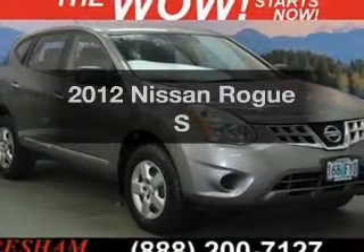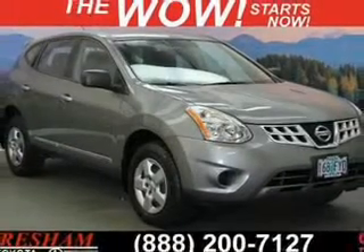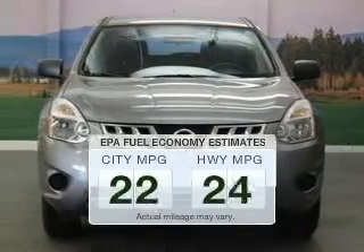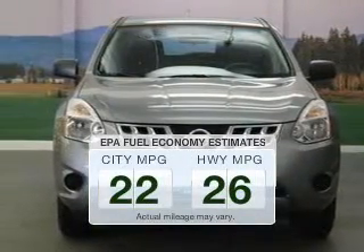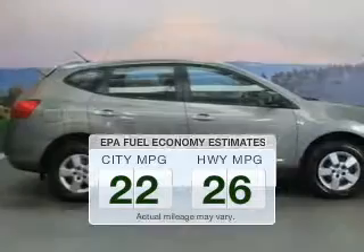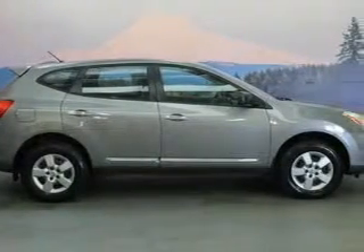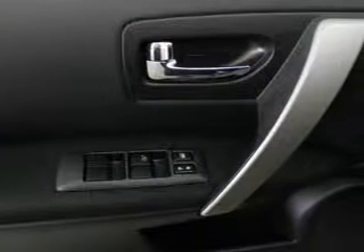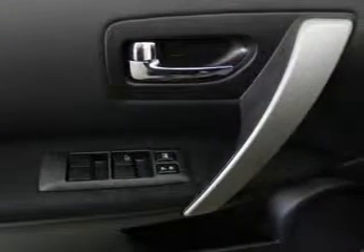Introducing the 2012 Nissan Rogue. If you're looking for an automobile with great attributes, look no further. Low emissions and the good fuel economy offered in this vehicle are important to you and to the environment. The powertrain includes all-wheel drive with an efficient four-cylinder engine driven by an automatic transmission. Premium wheels give a more luxurious look.